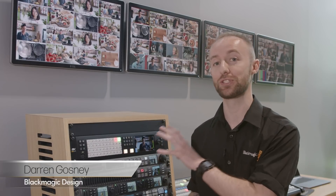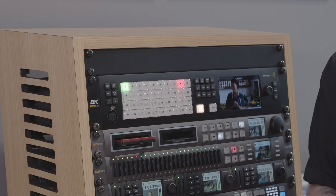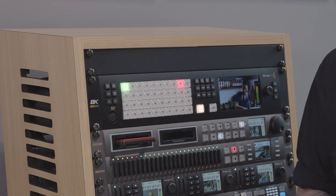Hi, I'm Darren at Blackmagic Design, and we're here at the live production section of our stand to take a look at the ATEM Constellation 8K, our largest and most powerful live production switcher ever.